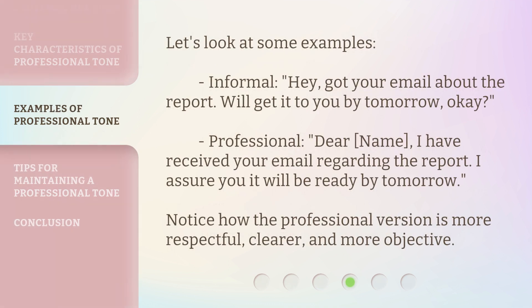Let's look at some examples. Informal: "Hey, got your email about the report. We'll get it to you by tomorrow, okay?" Professional: "Dear [name], I have received your email regarding the report. I assure you it will be ready by tomorrow." Notice how the professional version is more respectful, clearer, and more objective.